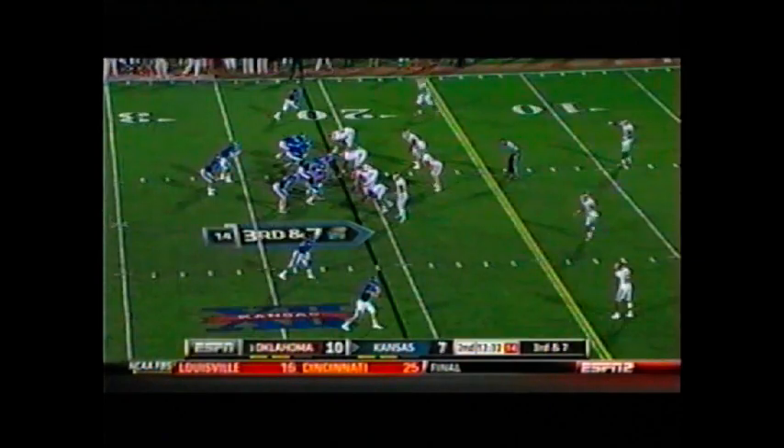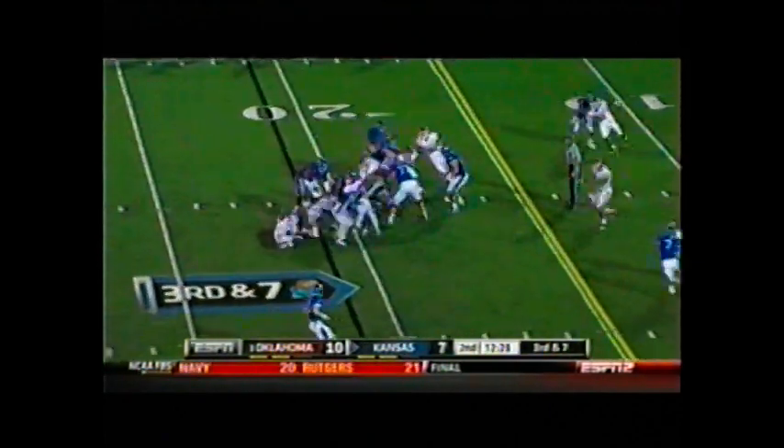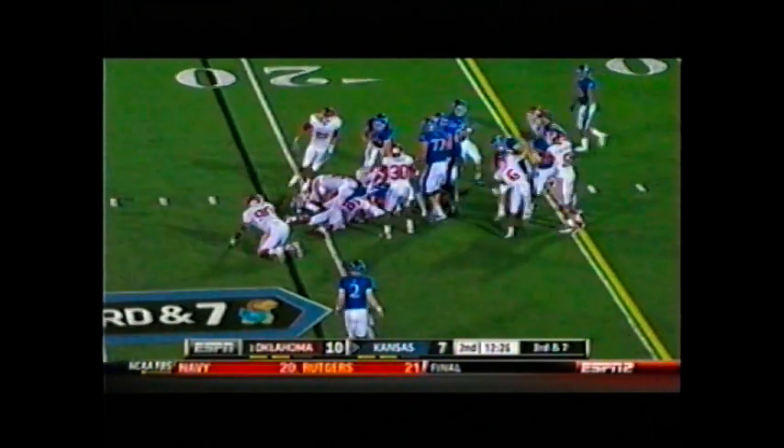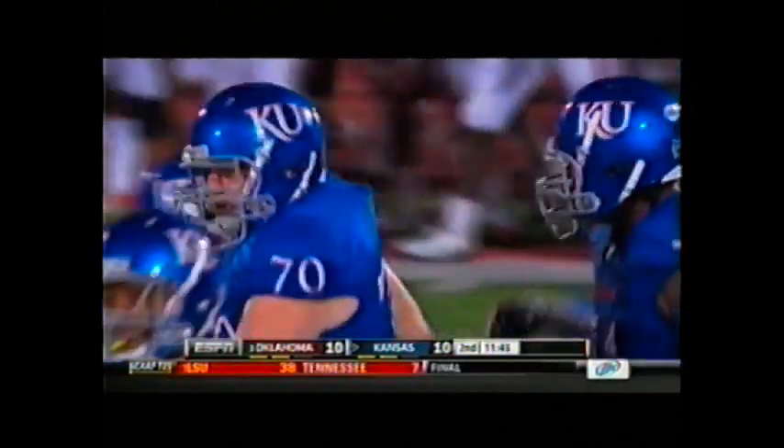Looks like the four-end set — Indy. Handoff up the middle. Ronnell Lewis — he is going to be hit at the line of scrimmage, pushes to the 20. Nowhere near the first down. A career long for Alex Mueller. Snap, hold, kick is away — it is long enough and it is good. And we are tied.